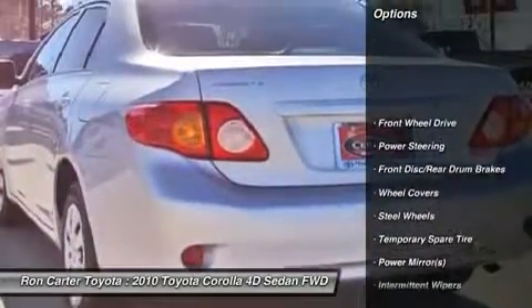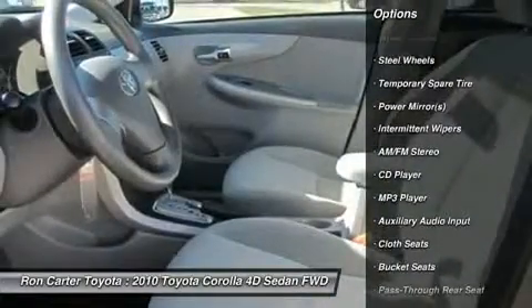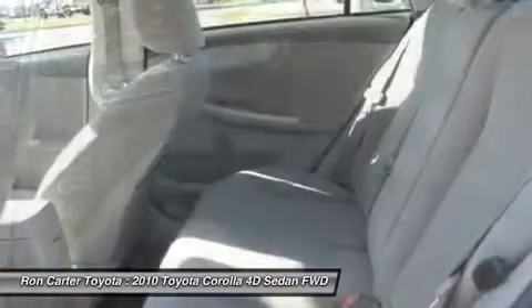Stability control. Anti-lock braking system. Traction control. Air conditioning. Power steering. Adjustable steering wheel. AM-FM stereo radio. Rear defrost. Front wheel drive. Bucket seats.